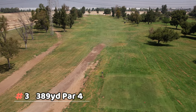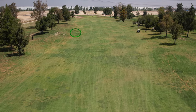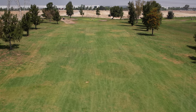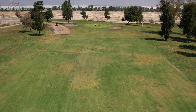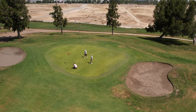Number three is a fairly long par four, straightaway off the tee. The first grassy mound comes into play on the left fairway — it doesn't look too prominent from the air but definitely shows up when you're playing it. The bunkers at the green come into play somewhat, especially the one on the right. Otherwise it's a fairly basic hole — what you see is what you get.